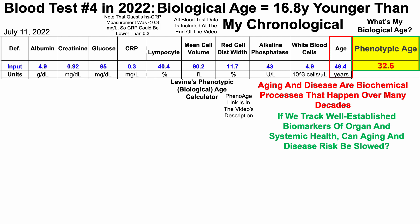Note that Quest's high sensitivity C-reactive protein measurement was less than 0.3 milligrams per liter — that's the limit of their detection. So C-reactive protein could be anywhere from 0 to 0.3, with 0.3 being the upper limit. In contrast, at-home blood biomarker testing may be the next frontier for attempting to slow aging.